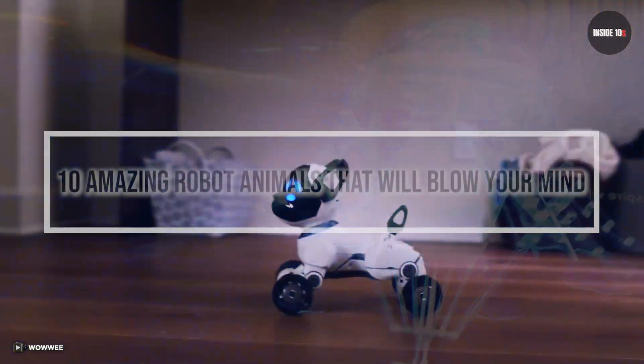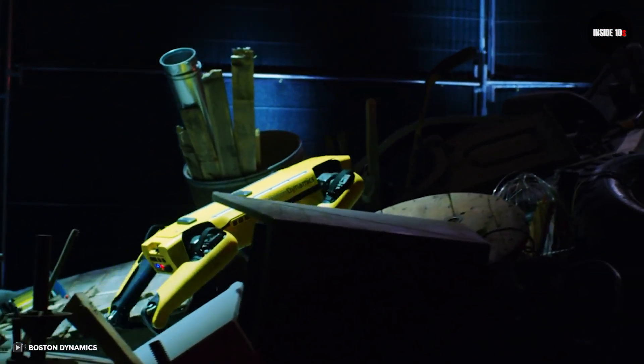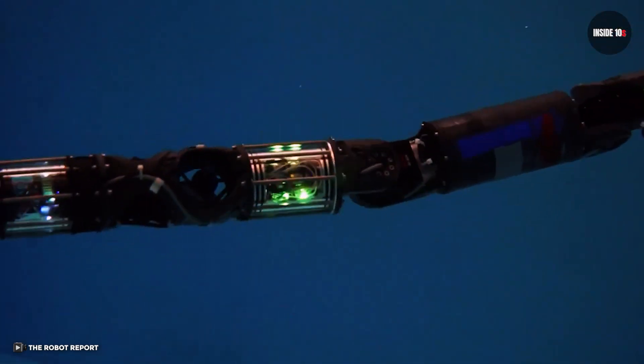Hi friends! This video is about 10 amazing robot animals that will blow your mind. The developers try to give their products an appropriate appearance and give robots all the advantages of the representatives of fauna. So let's dive right into our number 10.